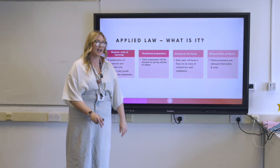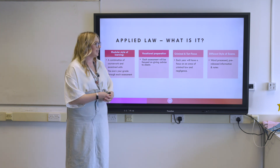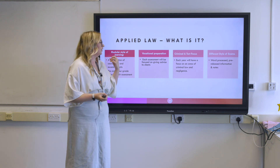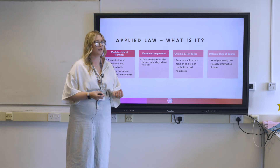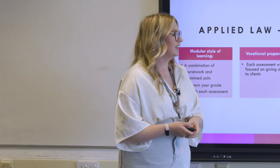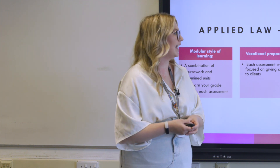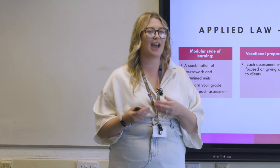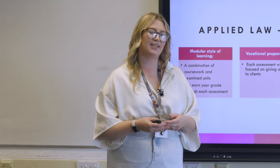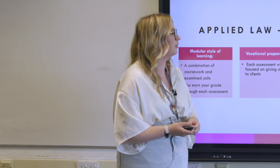In terms of the content, there is a criminal law focus, meaning that in both years there will be an assessment on a criminal aspect of the law — it might be non-fatals, it might be murder. There's also a section on negligence, where we look at careless behaviour where a defendant has fallen below a standard of care without criminal intent, and you'll be giving advice on whether a client can sue for compensation.